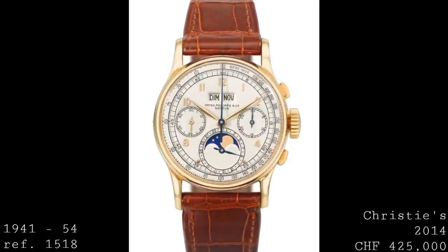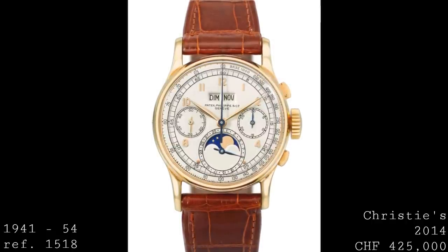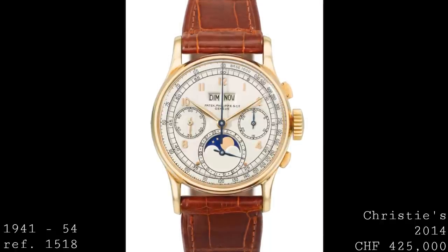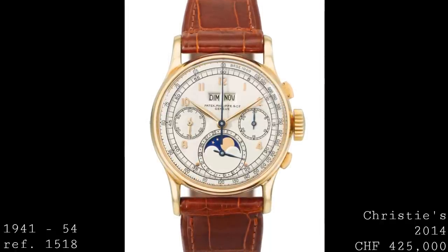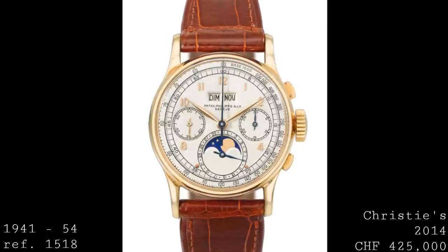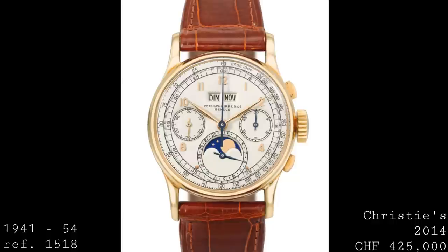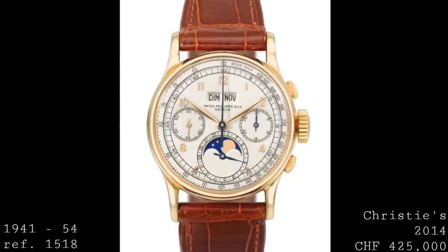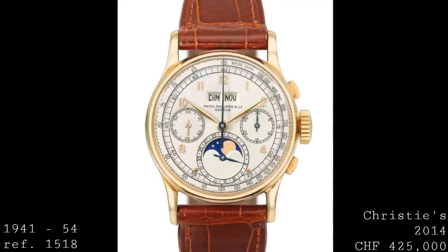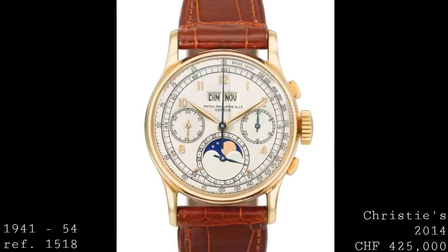In terms of numbers, most were in yellow gold, whilst only 60 were rose gold and only four in steel — these being the most valuable among them as a result of their rarity. The design and choice of materials says a lot about how this watch was intended to be worn, as these pieces were not the be-all and end-all luxury items they are today.